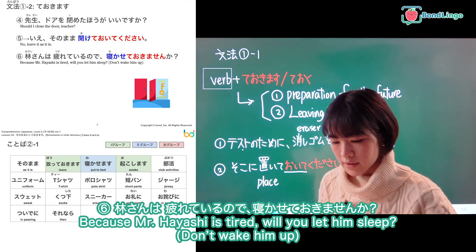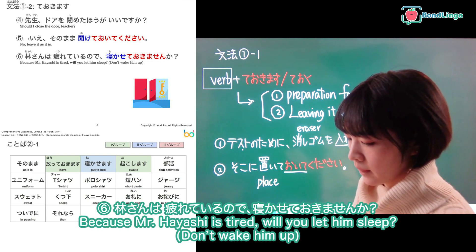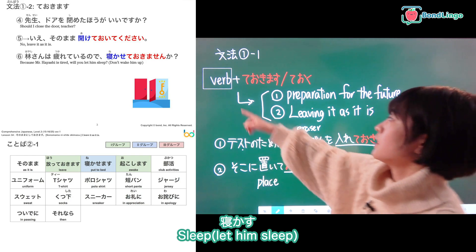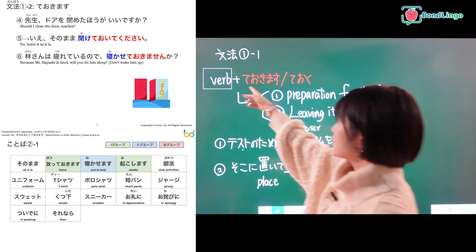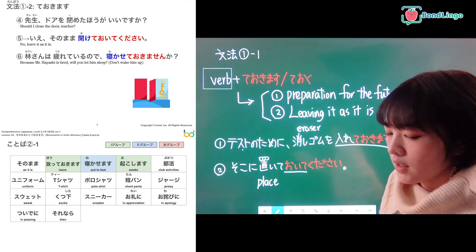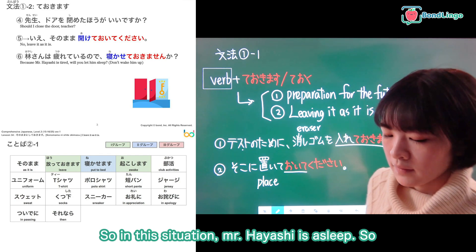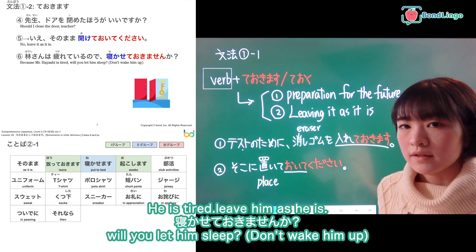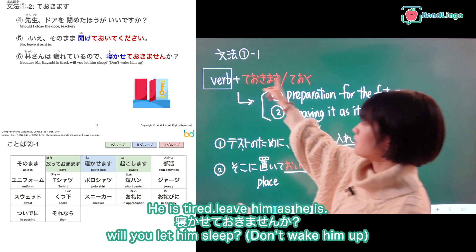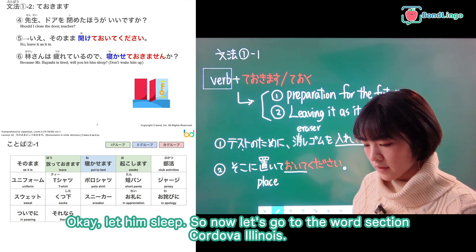And finally, number six. In this situation, Mr. Hayashi is asleep. Someone asks what to do — will you let him sleep? He is tired, so leave him as he is. Again, this meaning is number two — leaving as it is. Let him sleep, nekasete okimasu.